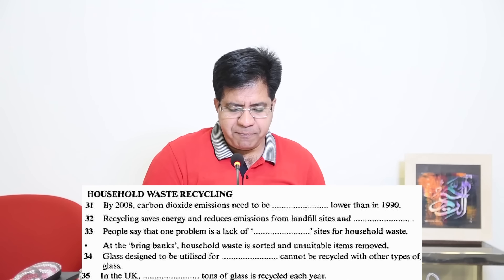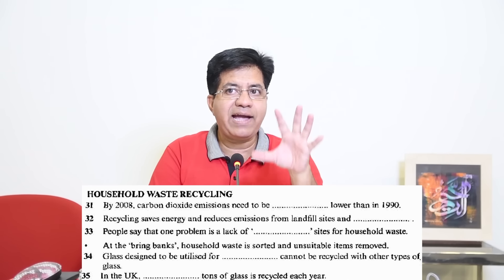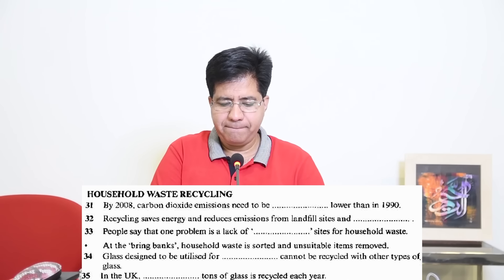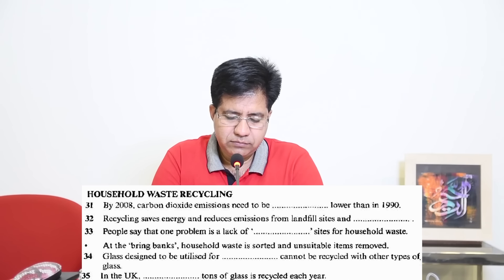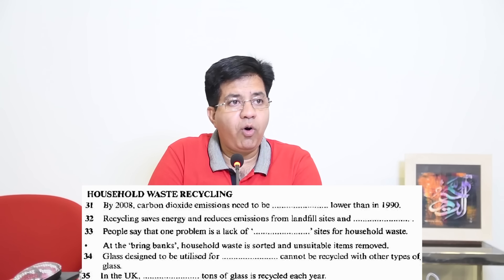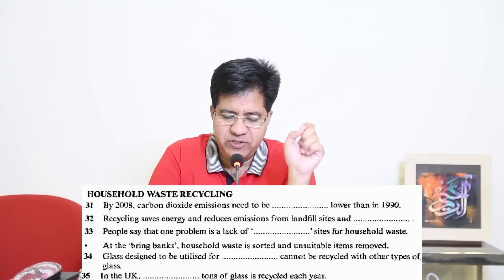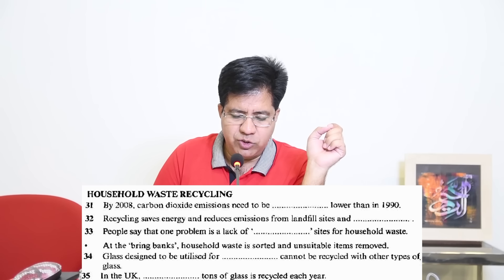Question 33: One problem is lack of dash sites for household waste. The audio: 'People don't think it's easy enough to recycle their waste. One problem is that there aren't enough drop-off sites — that is the places where the public are supposed to take their waste.' Answer: 'drop-off' — spelled D-R-O-P, double F.